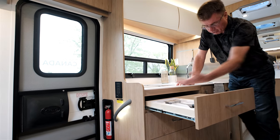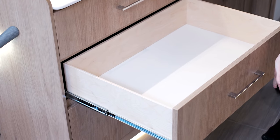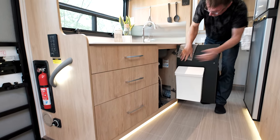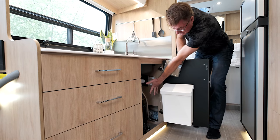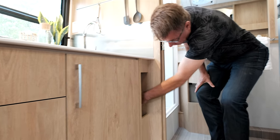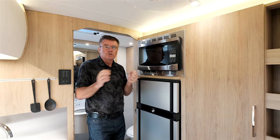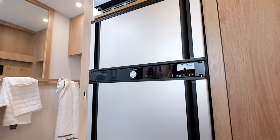Above the galley is the optional glamour package storage with European hidden hinges — everything closes and locks in place, with cabinet lighting above. Look at the size of these full pull-out drawers lined with wood, and deep storage for pots and pans. We also have the Truma Aqua-Go Comfort Plus hot water heater, easy access to the water pump and furnace, a built-in garbage can, and a smart pull-out area for cutting boards.